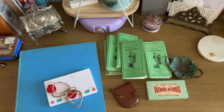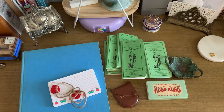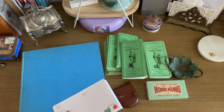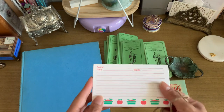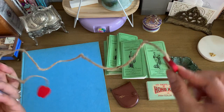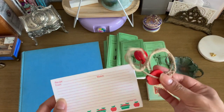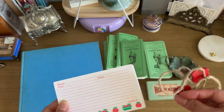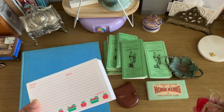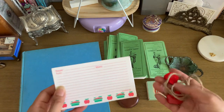Yesterday there happened to be a couple of rummage sales close together while we were in a certain neighborhood, so we stopped by. I picked up this pack of vintage recipe cards, and it came with this little thing with wooden apples on it — I'm assuming it's a bookmark for a cookbook. Either way, these two things will be perfect for a junk journal I've been slowly accumulating items for over the past five or six years.